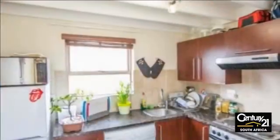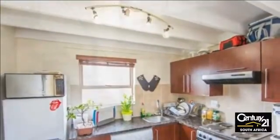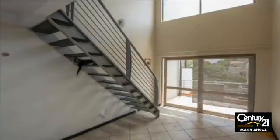Walk into an open-plan dark wood-finished kitchen with granite countertops and space for one appliance and a single-door fridge. This leads to a spacious lounge dining area which opens onto a private balcony.